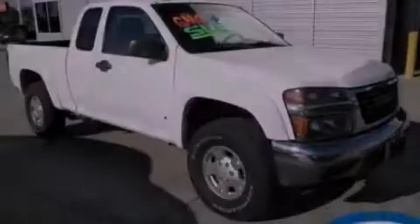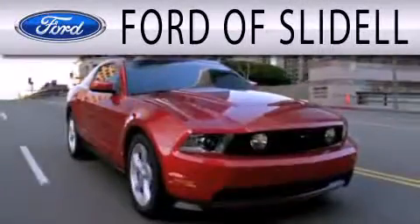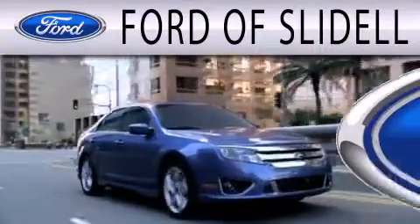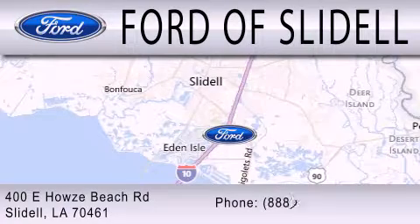Please call today to reserve this vehicle for a test drive. Ford of Slidell is dedicated to doing everything possible to ensure that the experience you have selecting your next vehicle is as pleasant as possible. We are located at 400 Howells Beach Road in Slidell.